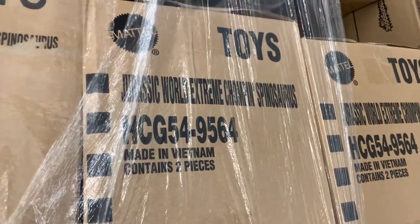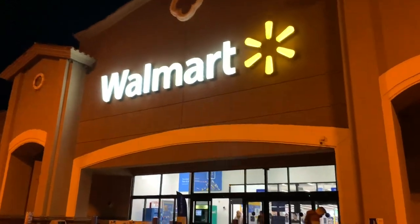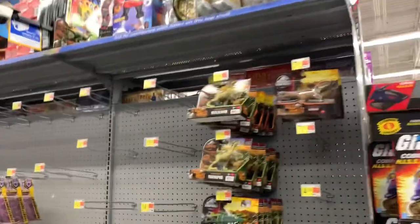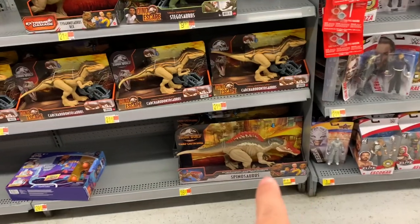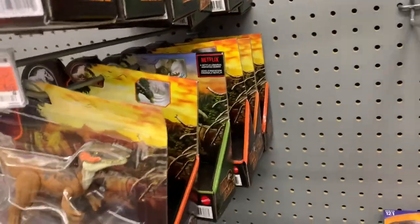There's a Jurassic World chomping Spinosaurus right here, pretty cool. I was not able to come back the next day to see the unboxing, but here I am five days later. There's the Spinosaurus that we saw, and the Gallimimus was here too.